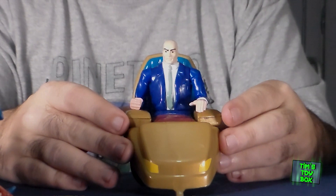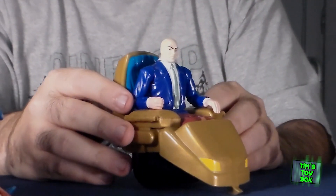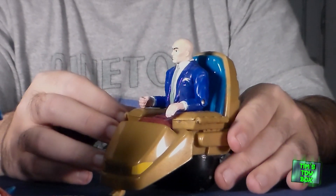Finishing up our Marvel run on this haul, we have Professor Xavier in his handy-dandy chair. I actually do already have this particular figure, so I'll be flipping this as well.